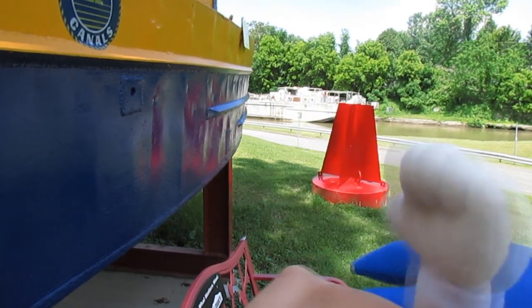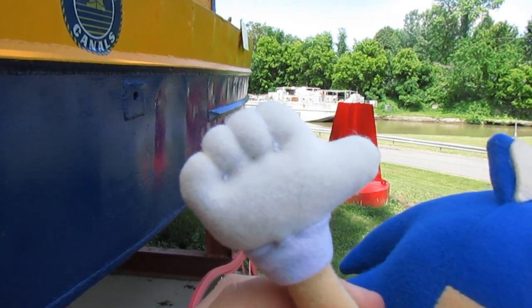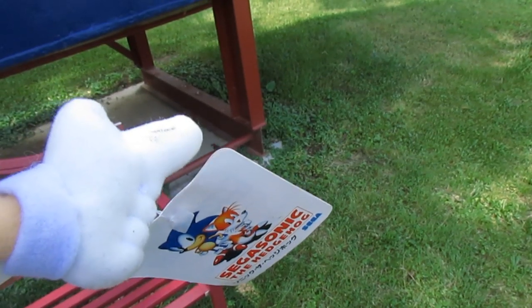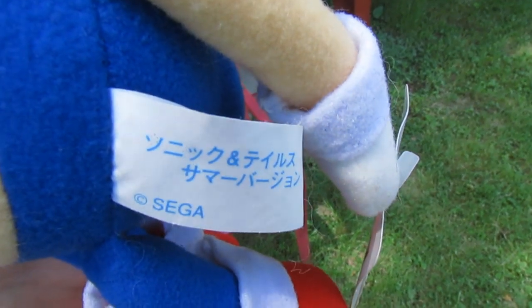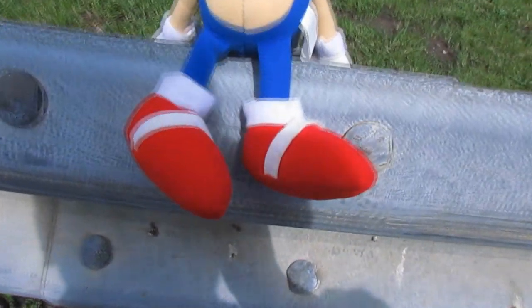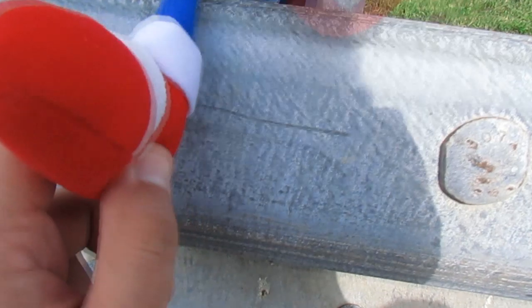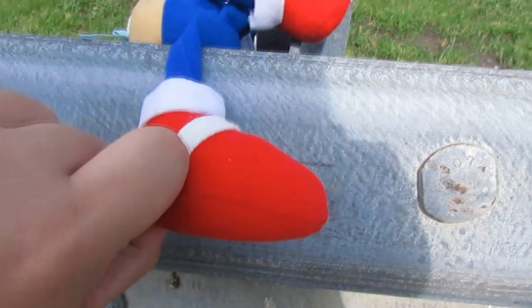Sonic also sports separated finger detailing. One hand has his hands open, and the other hand has him pointing. Simple position changes such as these make the plush even more interesting. I really like Sonic's shoes — you don't see this often, but they really capture that pointy look of them.